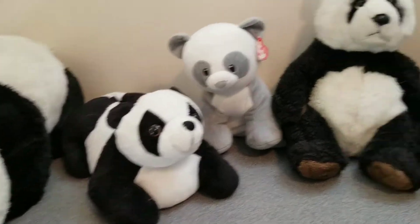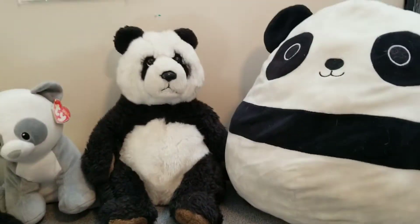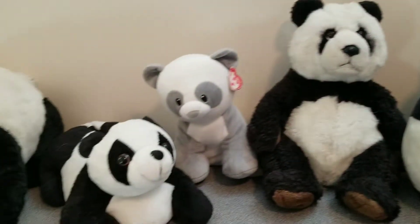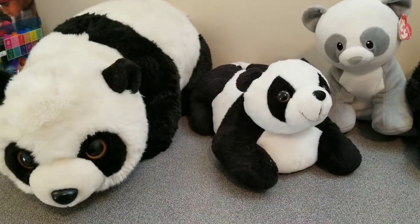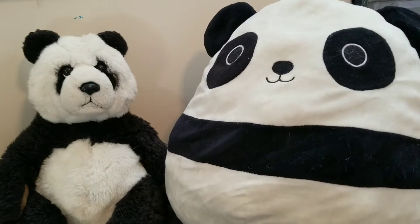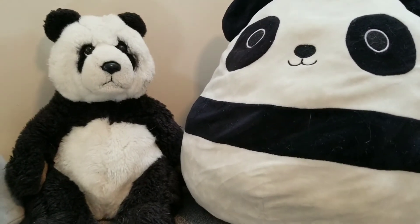Hi everyone. This week I asked you guys to find a collection of things at your house and then to line them up and decide which one is best. So here I have my collection of pandas. Now I have them lined up and I'm going to choose one thing at a time to look at.